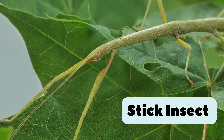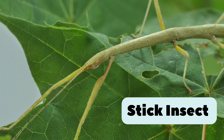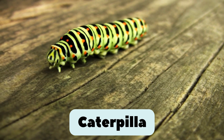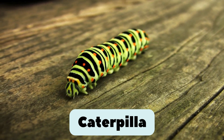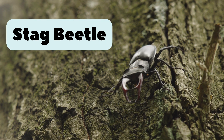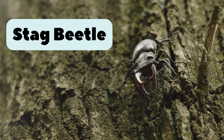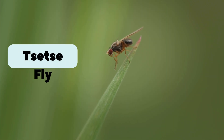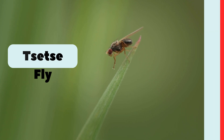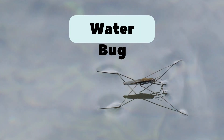31. Stick insect. Looks exactly like a stick. Hides from birds and predators. 32. Caterpillar. Soft and green. Loves to eat leaves before becoming a butterfly. 33. Stag beetle. Has big jaws like deer antlers but harmless to people. 34. Tsetse fly. Found in Africa. Can bite and carry diseases. 35. Water bug. Lives in ponds and can swim underwater.